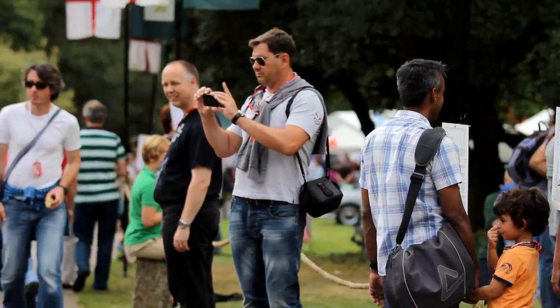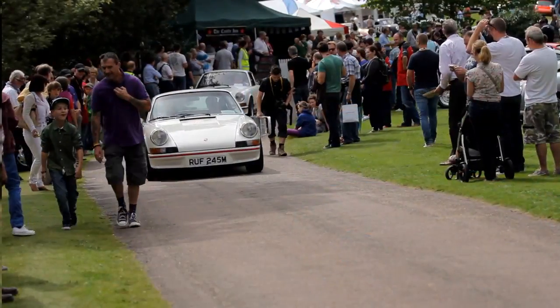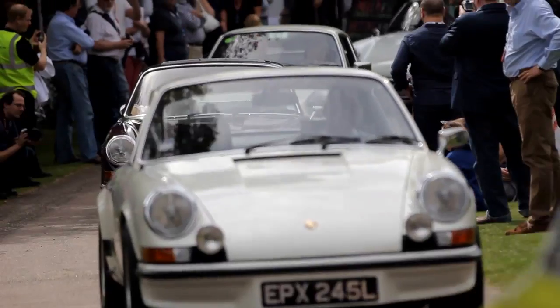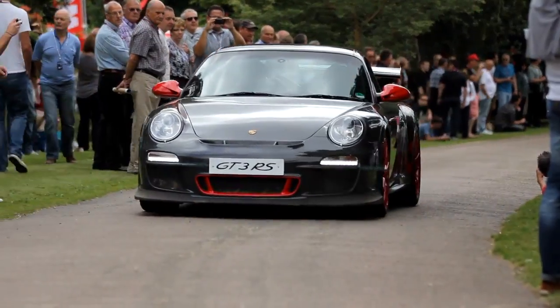As well as static cars at this year's Classics at the Castle, we're also going to see some movement. I'm about to be part of a celebration of 40 years of the RS, which involves a convoy of cars parading up the hill here at Heddingham Castle. It's a great example of the evolution of 911 RSs.